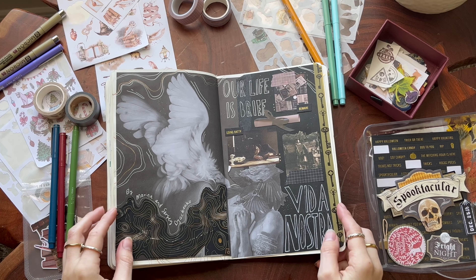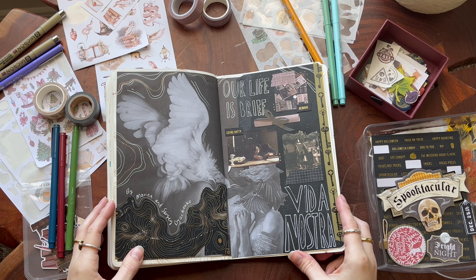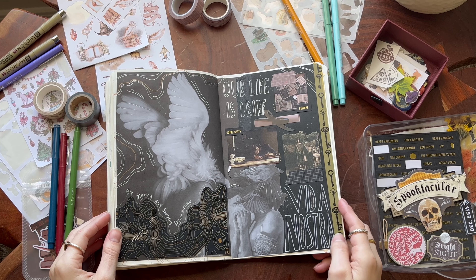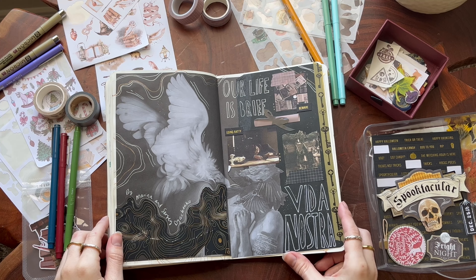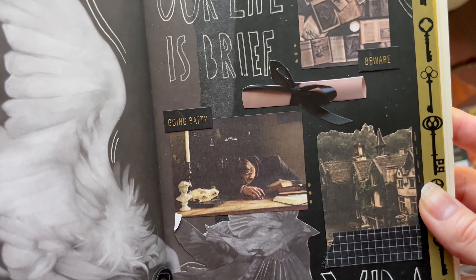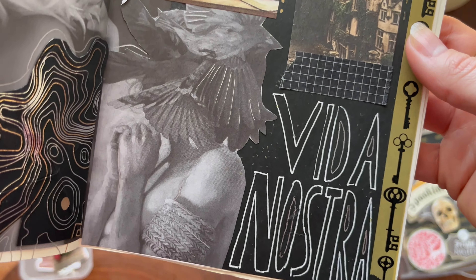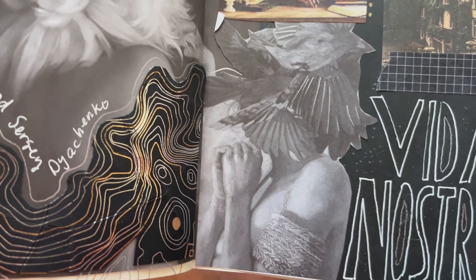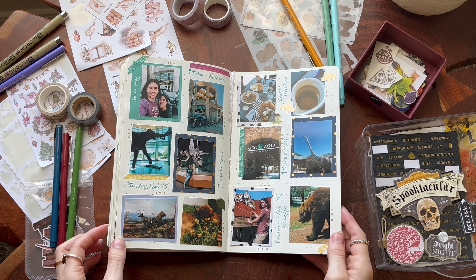I had to do a spread on Vida Nostra. This has got to be one of the wackiest, craziest, most excellently well-written books I've maybe ever read. It's a fantasy, very abstract, very different, but in the best way possible — it will just blow your mind. I've heard that there's a sequel coming out, so that would be pretty freaking awesome and I'll be keeping my eyes peeled for that.